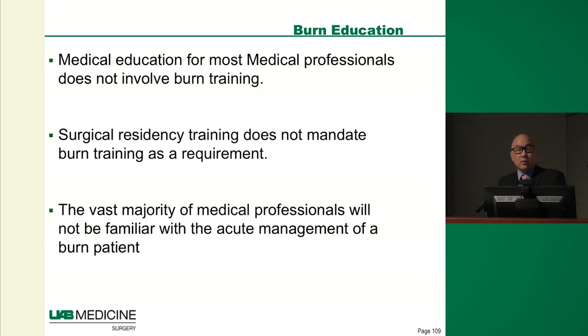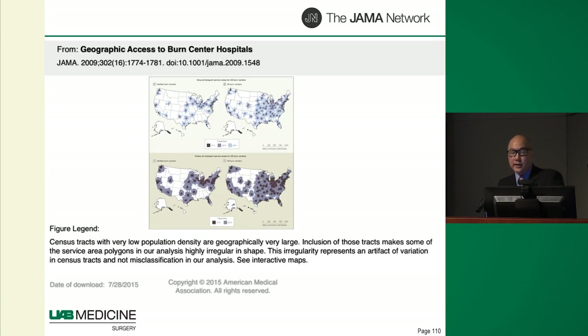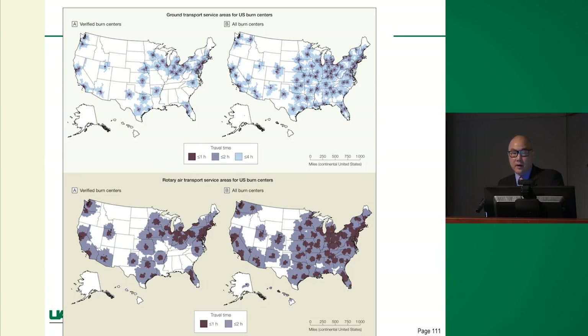For burn education — one of the problems with community burn care is that there aren't many burn centers; they're few and far between and highly specialized. This map shows burn centers across the United States and their distance by air and ground. The vast majority of medical professionals are not going to train at a burn center, so they won't have the training to recognize, treat, and appropriately triage these burn patients. We can't fault our rural partners when they send us a burn estimated at 60-70% that turns out to be 4-5% — they've just never been exposed to it.